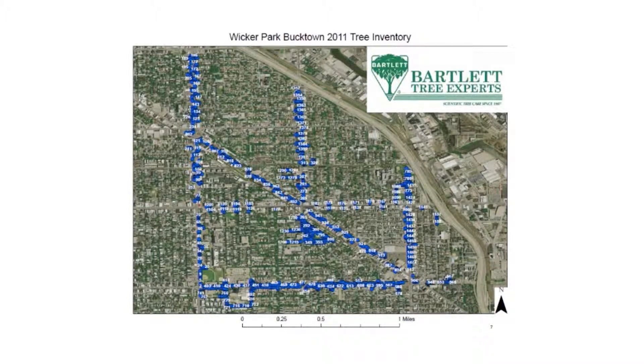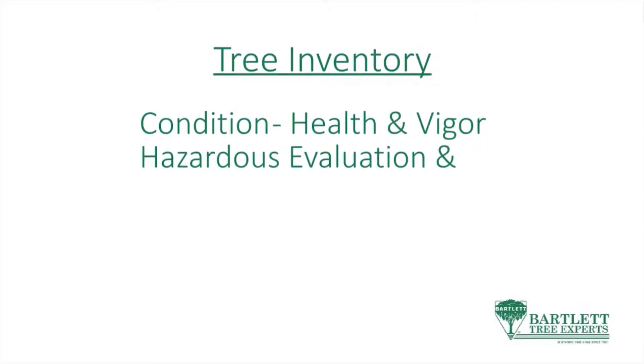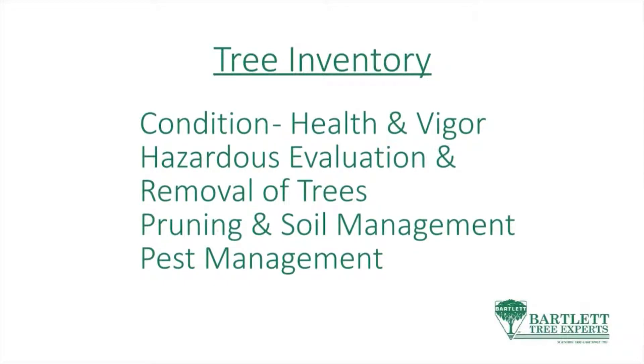So we're going to do an inventory — a basic inventory collecting all the attributes of each of the trees. We wanted to identify the trees' condition, the health and the vigor, recommending hazardous evaluations and removals of the appropriate trees, recommendations for pruning, soil management, and pest management to promote tree safety, health and longevity.